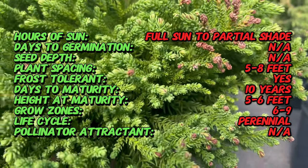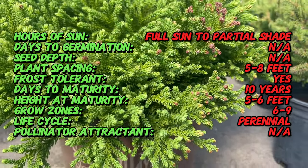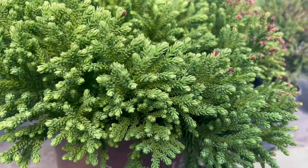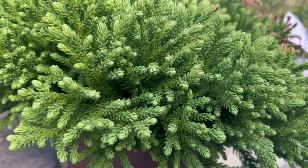Dragon Prince stands out with its feathery emerald green foliage that takes on a lush, primordial form. As this conifer matures, it develops a central leader, contributing to its stately appearance. The Dragon Prince exudes an aura of sophistication, making it a focal point in gardens and a symbol of enduring beauty.